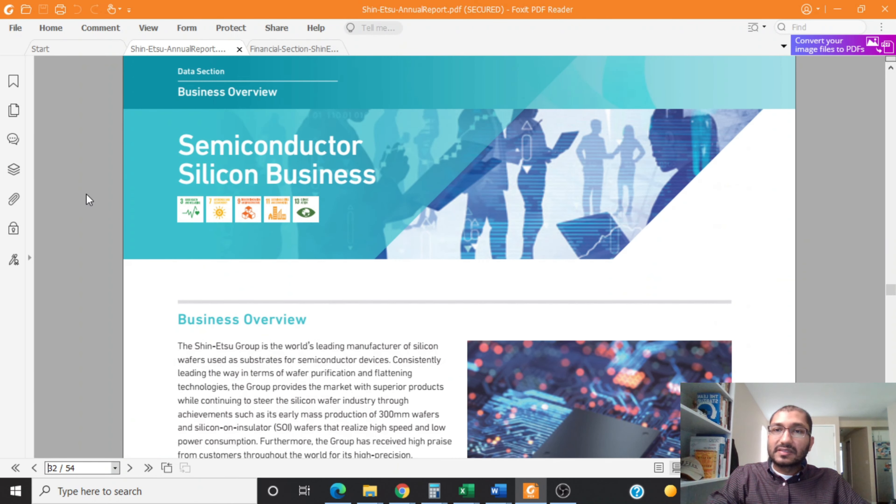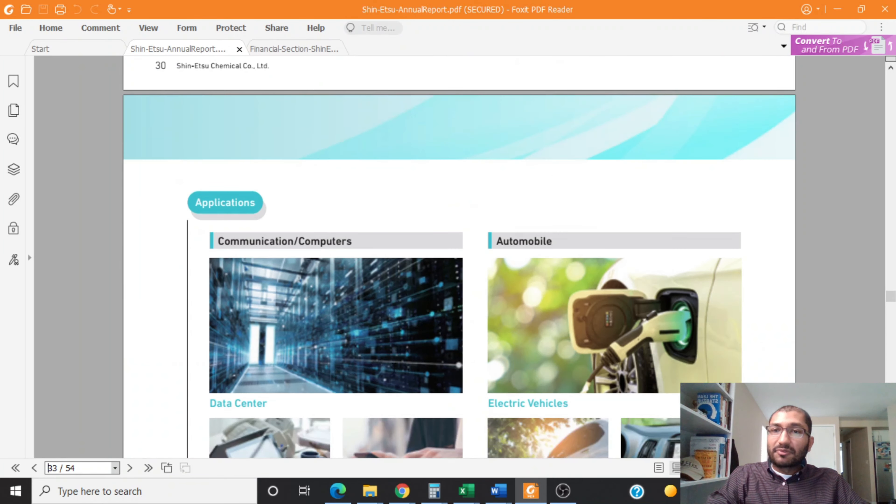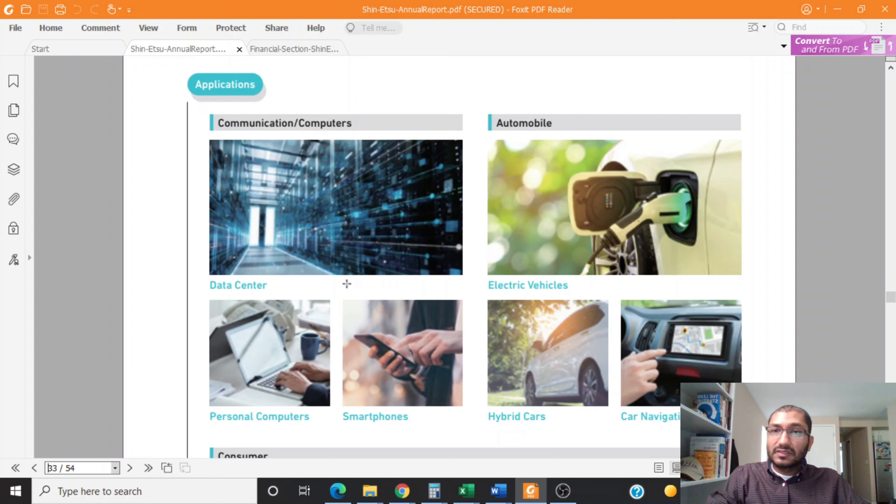The second business segment is its semiconductor silicone business. The company claims that the Shinetsu Group is the world's leading manufacturer of silicone wafers used as substrates for semiconductor devices. Products are used in communication and computers such as data centers, personal computers, and smartphones, as well as in automobiles such as electric vehicles, hybrid cars, and car navigation systems.